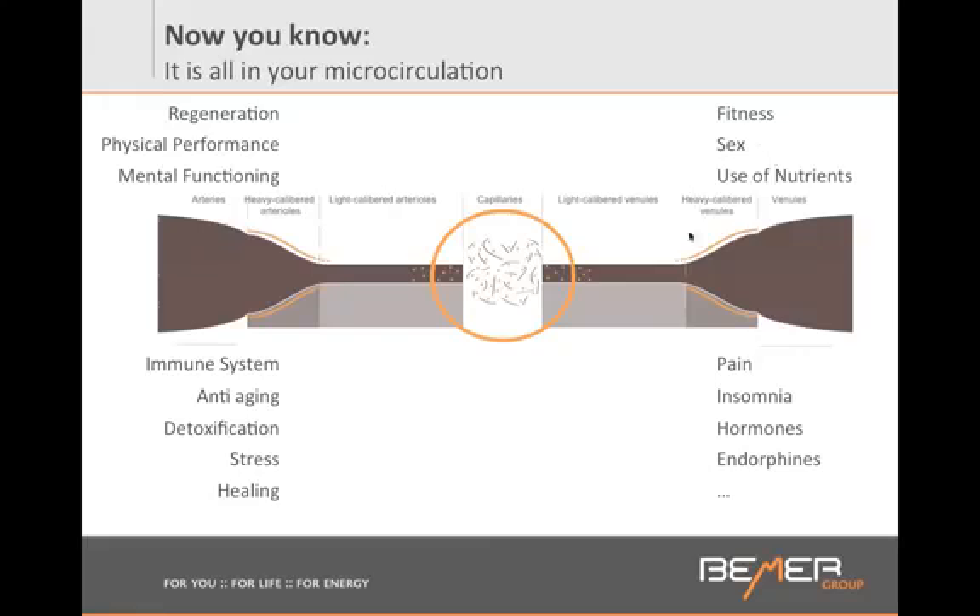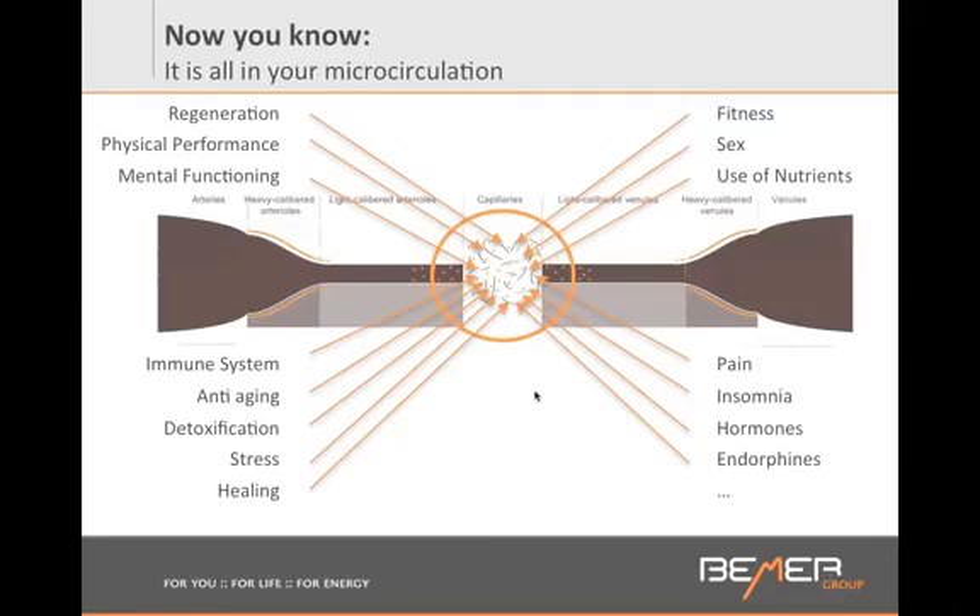When you start using the Beamer, here are all the areas that will be affected: it helps your regeneration, your physical performance, your mental functioning, and improves your memory because you get more blood flow into your brain. Your immune system works better and you won't get sick as often. It's a perfect anti-aging tool — you don't have to be sick to use the Beamer. It helps the detoxification process, reduces and manages stress, and increases your own healing capacities. Your body will be able to use nutrients better, so you'll save money on medications and supplements because your body will absorb them better.